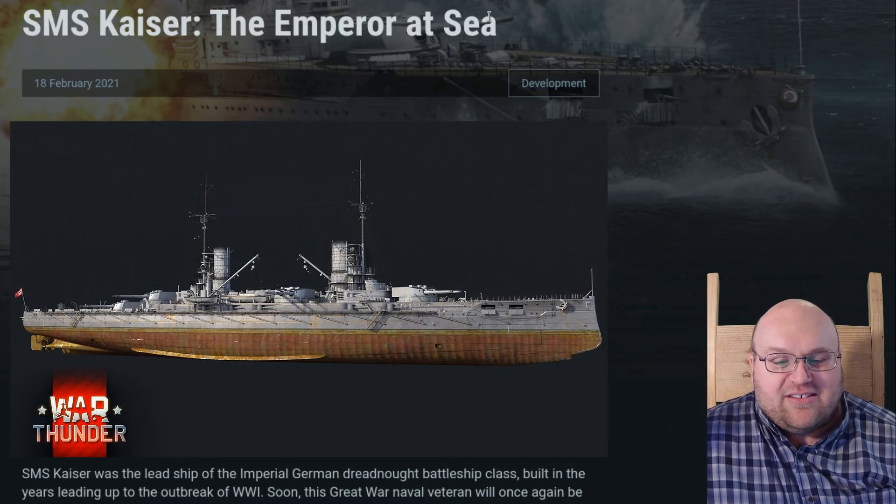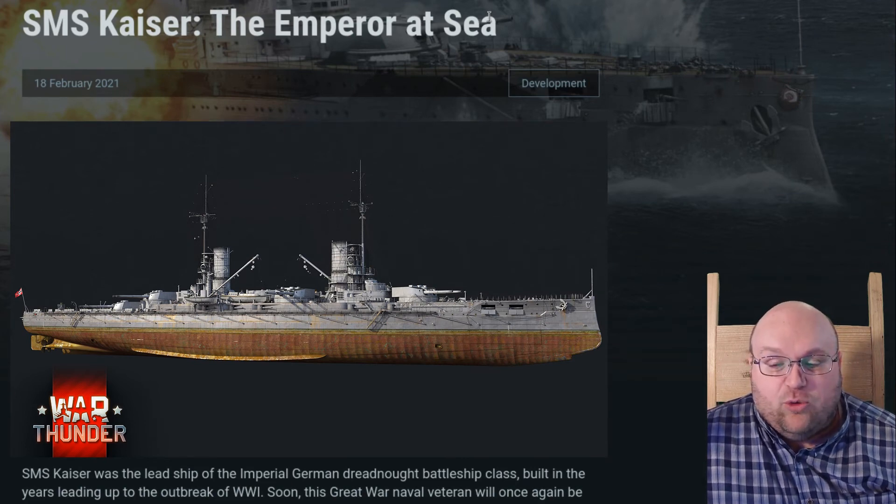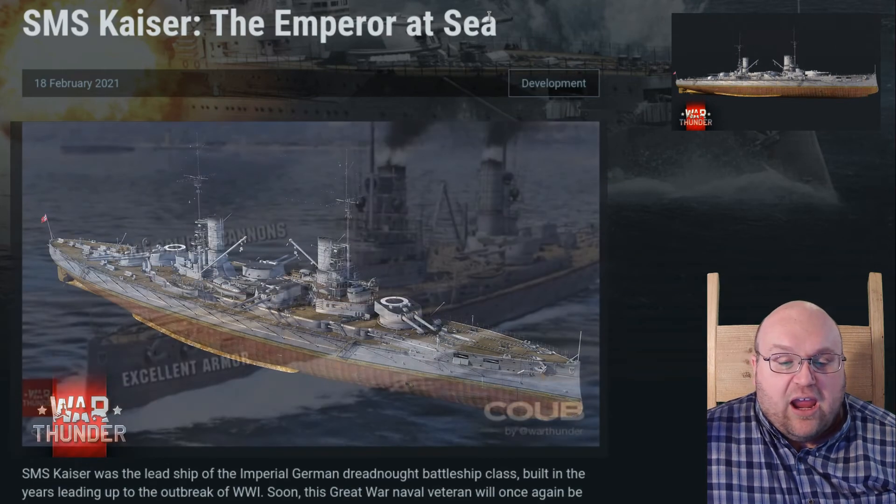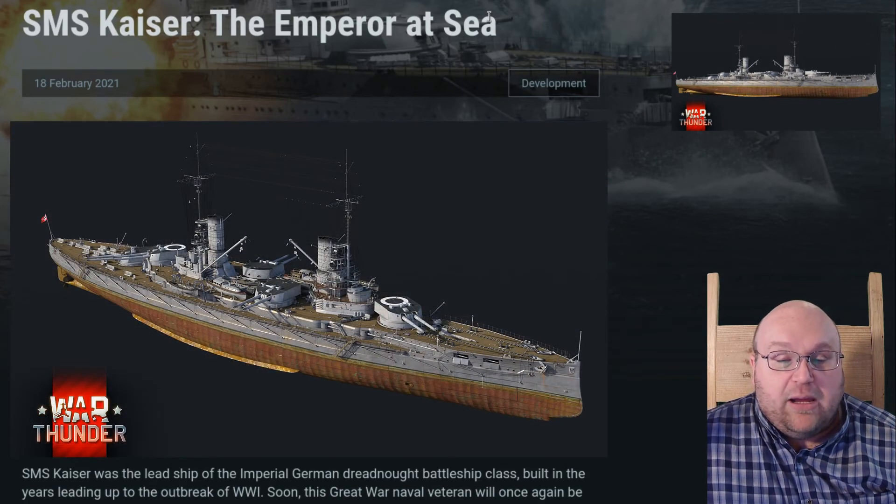In War Thunder, the SMS Kaiser will join the German naval tree at rank 5. She will sport her entire crew complement of 1,084 sailors, a 23.4 knot top speed, and a near entire lack of AA protection, typical of World War I vessels.